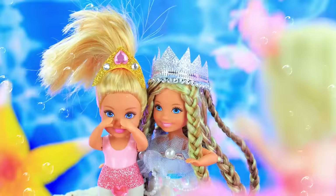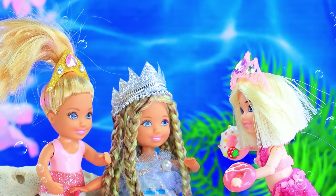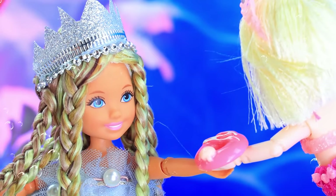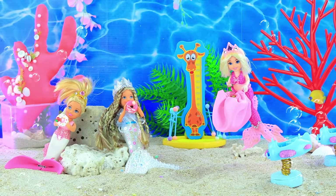Hey girls, stay away. I have something. Here, have some sweets. I'm sorry. The friends accepted the girl's apology. With the mermaid around, it's never boring.